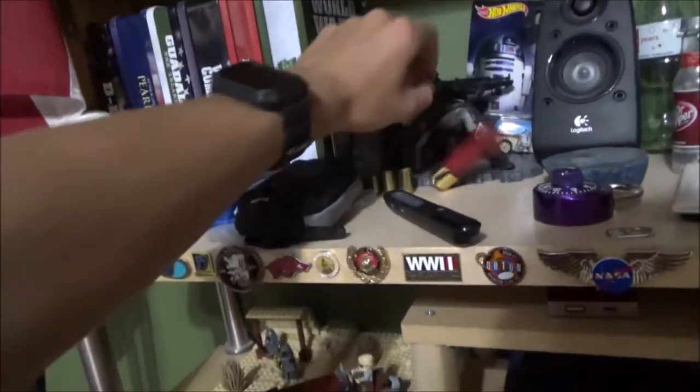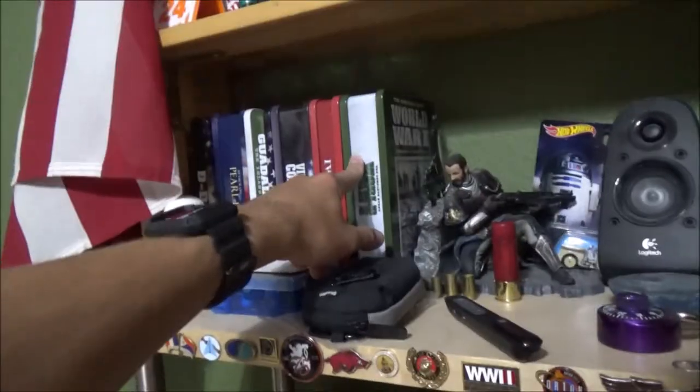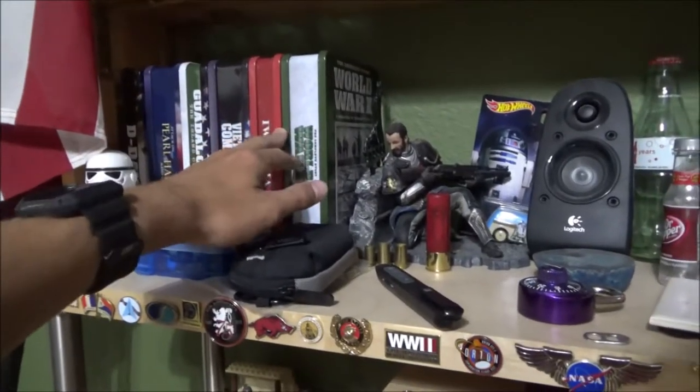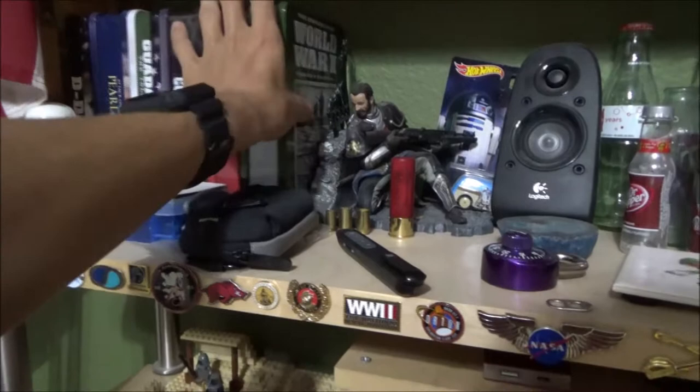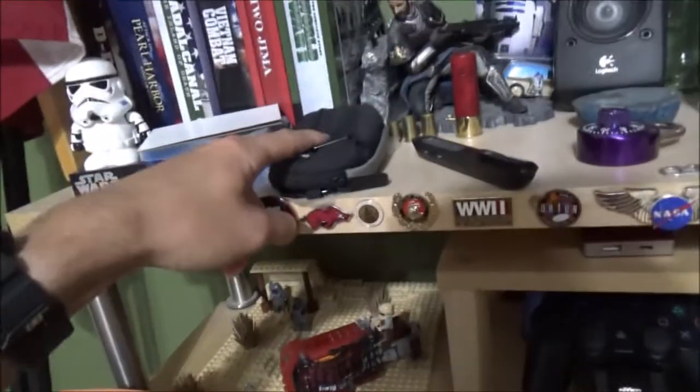Different movies and stuff — this is all like war documentary stuff, and I've never watched a single one of them. I don't know why I really bought all of those, because I can probably watch all of it on YouTube. It was years and years ago. Star Wars deal. A bunch of Lego weapons and stuff.